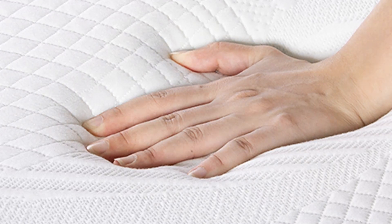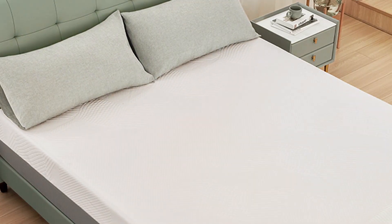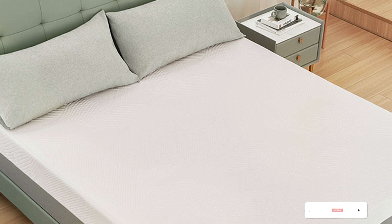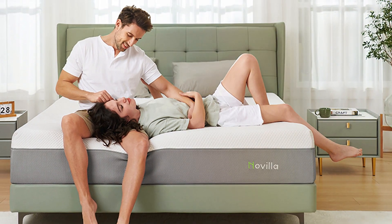Durability and usability are top-notch with the Novilla Mattress. Its sturdy construction means it will last for years without sagging or losing its supportive qualities. Setting it up is simple — just unbox, unroll, and let it expand to its full size. The medium-firm feel caters to a wide range of sleep preferences, making it a versatile choice for many sleepers.